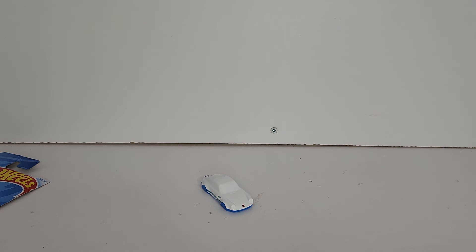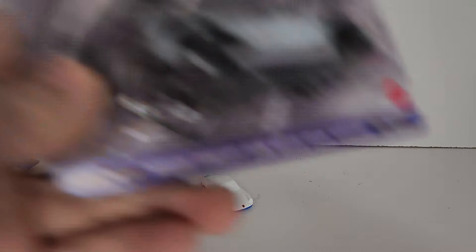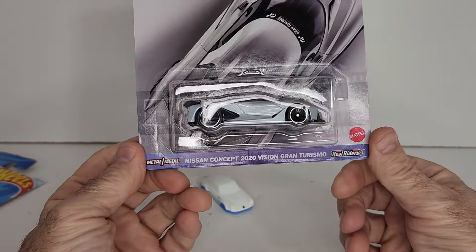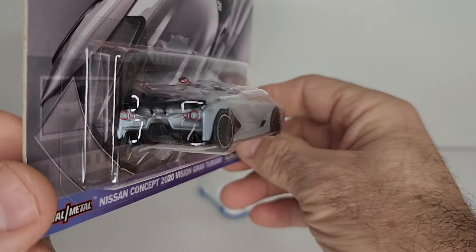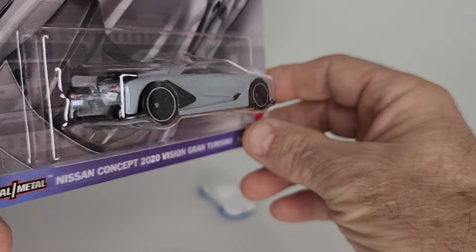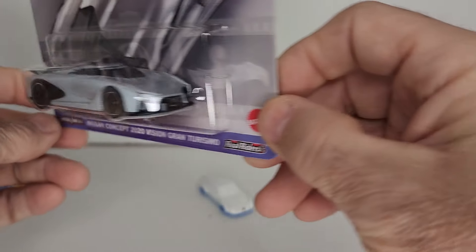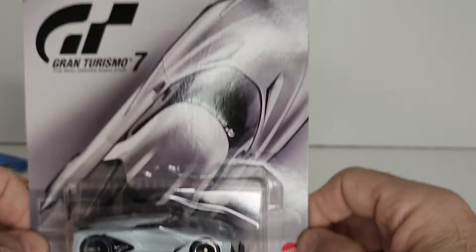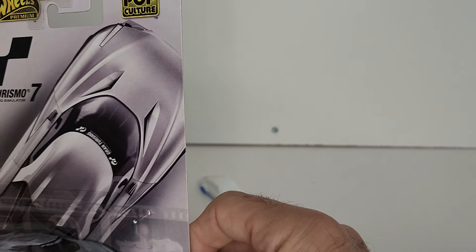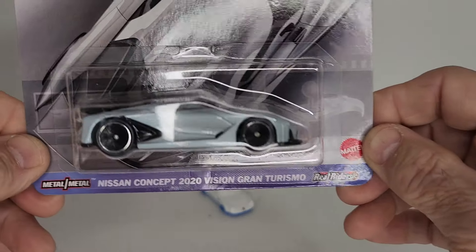I did manage to find the Nissan Concept 2020 Vision Gran Turismo — I've been looking for this one everywhere. That's a nice detailing in it, got 'Gran Turismo' across the window. And all in all I love the card art too — the card art is really nice.